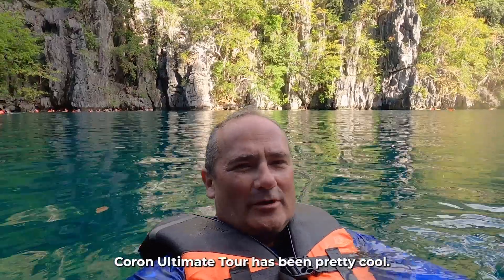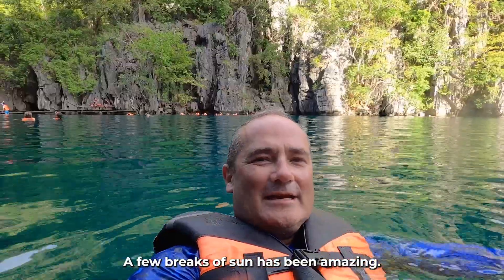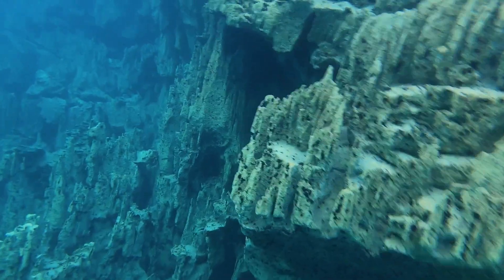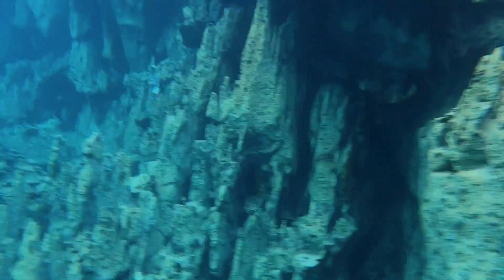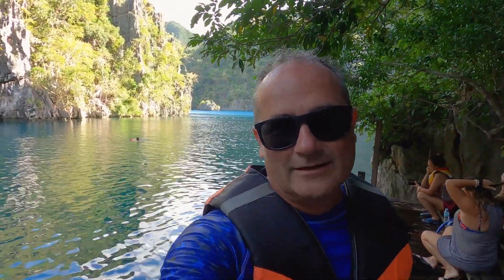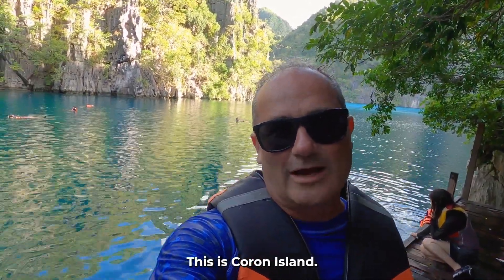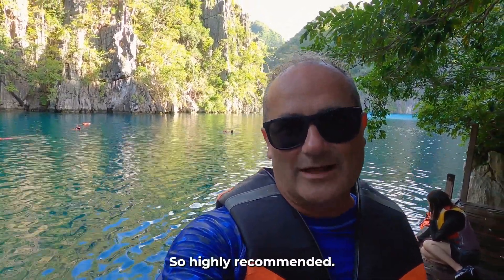The Coron Ultimate Tour has been pretty cool. Everything's been really nice. The breaks of sun have been amazing. You can see right down to the bottom — just an incredible experience. Great tour to take if you're here in Coron. This is Coron Island. Fantastic day. When that sun is out, this place is spectacular. Highly recommend.